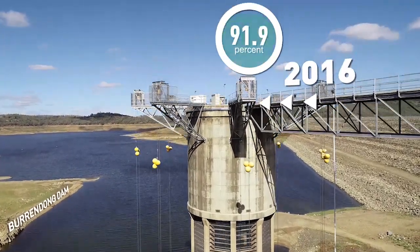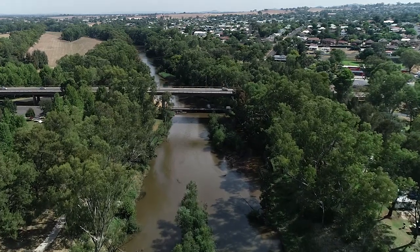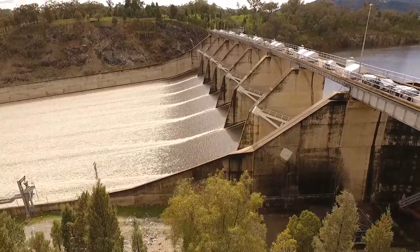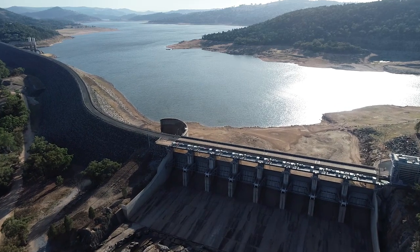Water NSW manages water supplies through times of drought in a number of ways, always making sure critical human needs are the first priority. The ways we can do this include not running the rivers continually, instead releasing bulk volumes of water — known as block releases — that are designed to more efficiently manage limited water supplies to towns and their communities when they need it most.